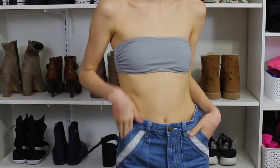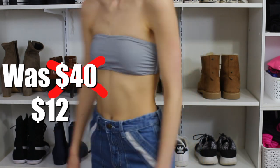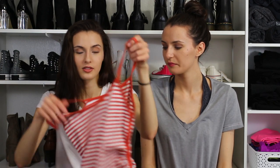We've been outgrowing our old swimsuits and I hate paying full price for them because they're outrageous. I got this Billabong gray tube bikini top — it's a nice quality surfer brand. It comes with strings but it sticks on fine without them. The original price was $40 but I got it for $12 — a great deal.